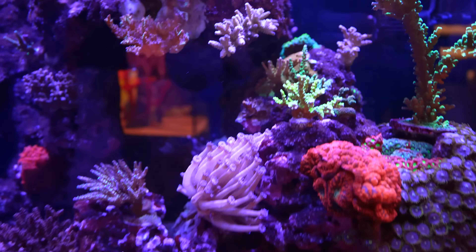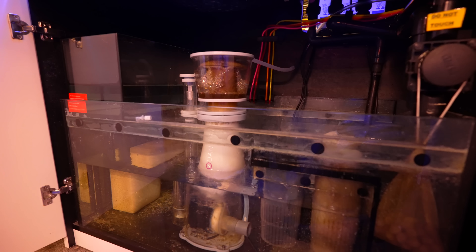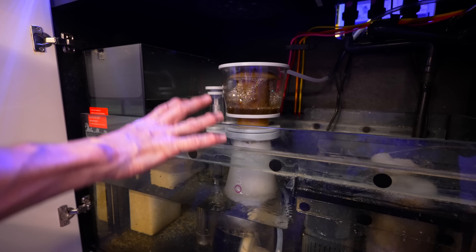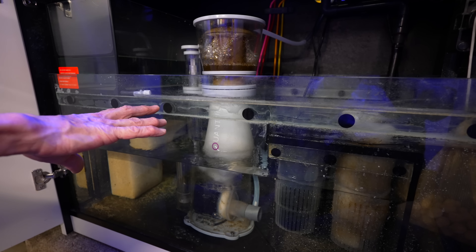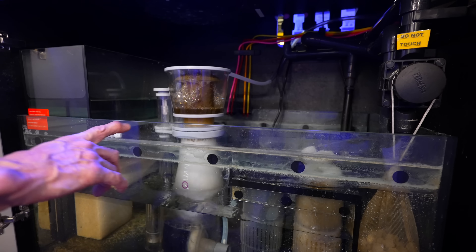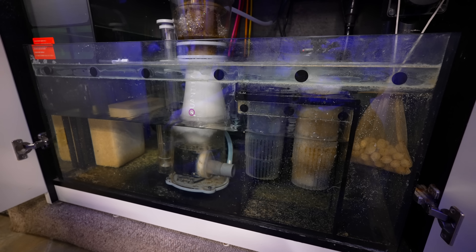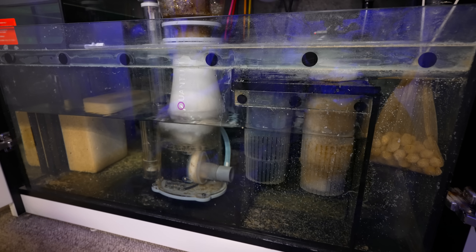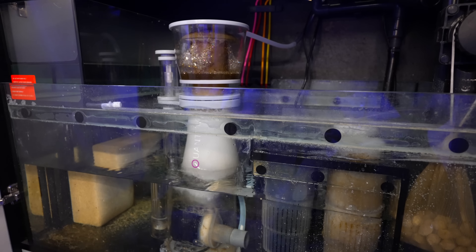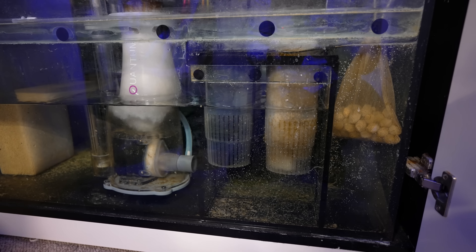We spend a fair amount of time working on the system itself. It is set up with some automated features. The nice thing about the reefer systems is they give you the nice ATO. We have an oil skimmer that we're using, plumbed into our skim breeze, which a lot of people are familiar with. This is for pH reduction — the skim breeze is reducing CO2 for us all the time. In an enclosed system you get a little more CO2 from all the people in the store. The CO2 in this system is a little bit high, so that's one of the reasons why we like to use the skim breeze.